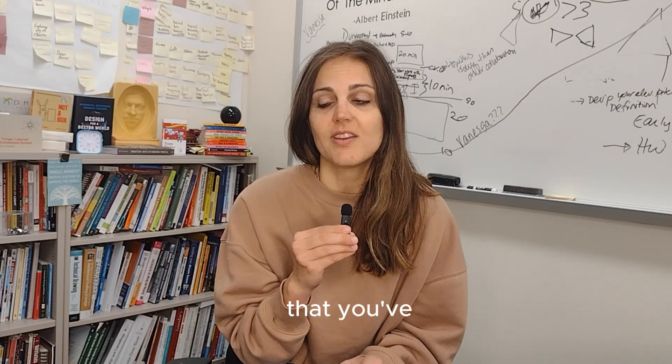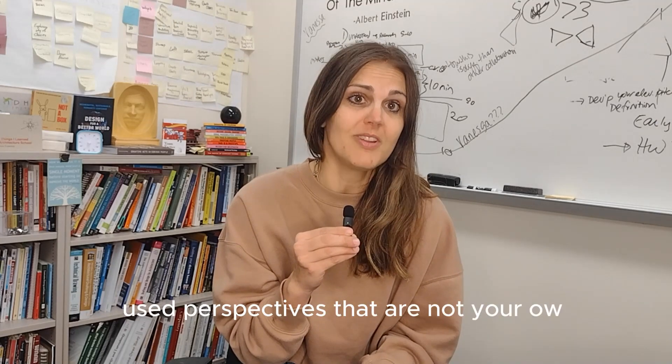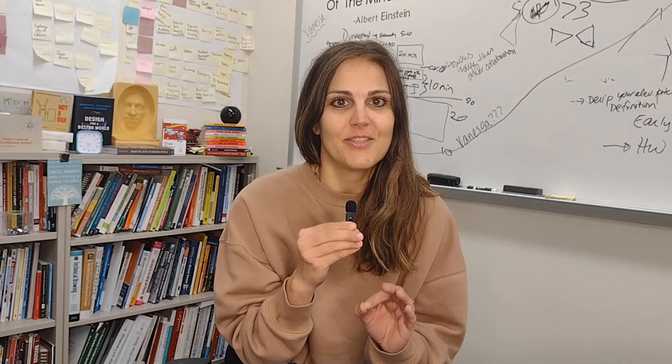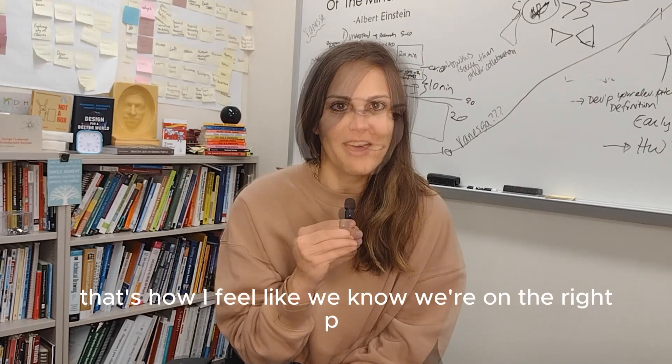That you've used perspectives that are not your own, and that you're not sure of where the project is going — that's how I feel like we know we're on the right path.